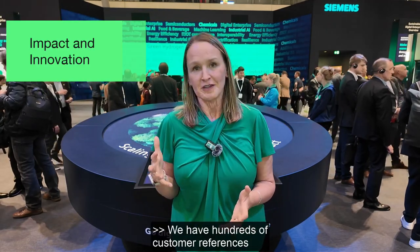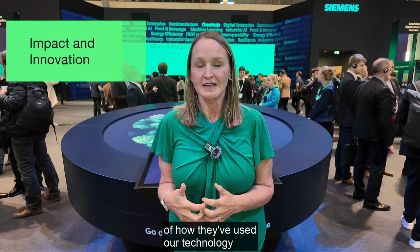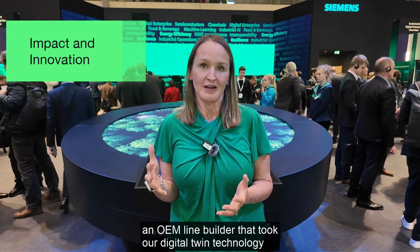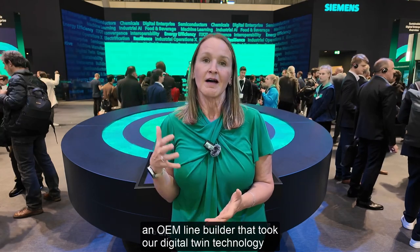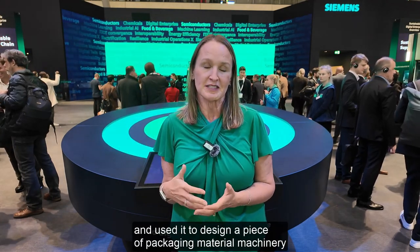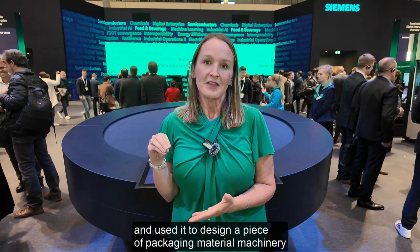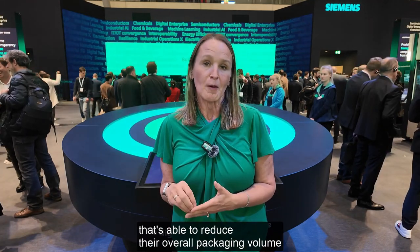We have hundreds of customer references to how they've used our technology to become more sustainable. One great example is Hugo Back, an OEM line builder that took our digital twin technology and used it to design a piece of packaging machinery that's able to reduce their overall packaging volume by 10%, energy usage by 20%, and material used by 30%.